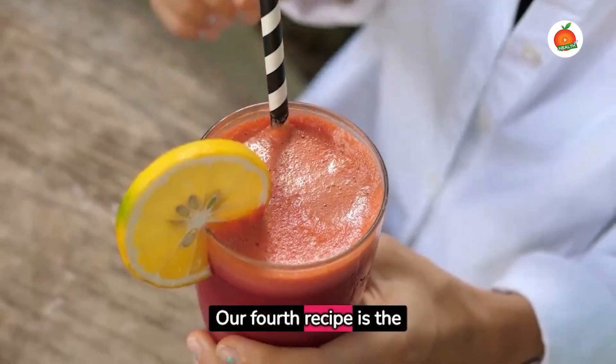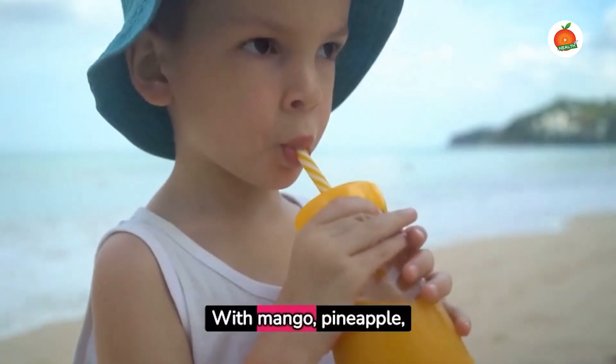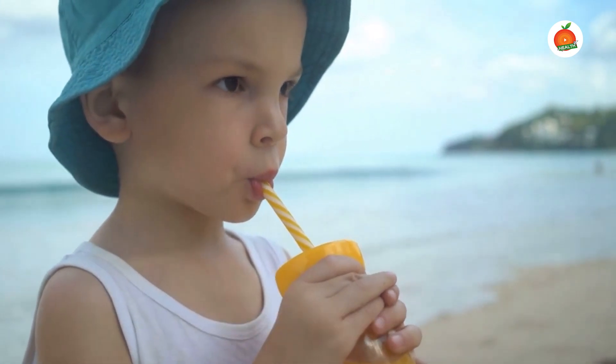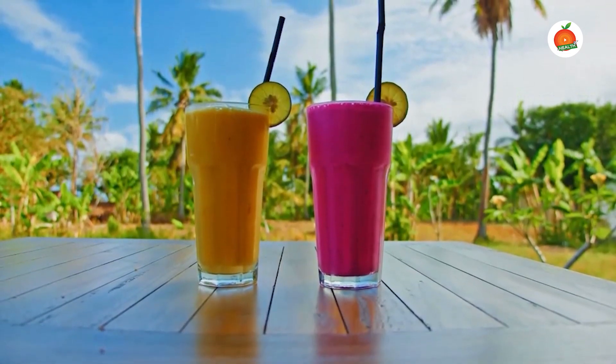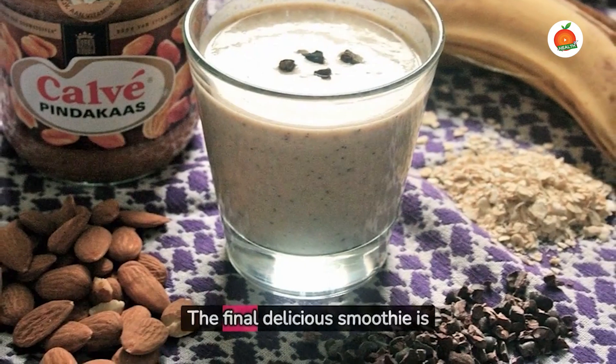Our fourth recipe is the Tropical Sunrise Smoothie. With mango, pineapple, banana, coconut milk, and a hint of turmeric, this smoothie captures the essence of a tropical morning. It's a refreshing start to your day.